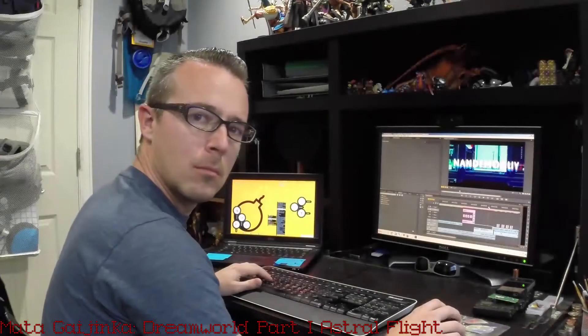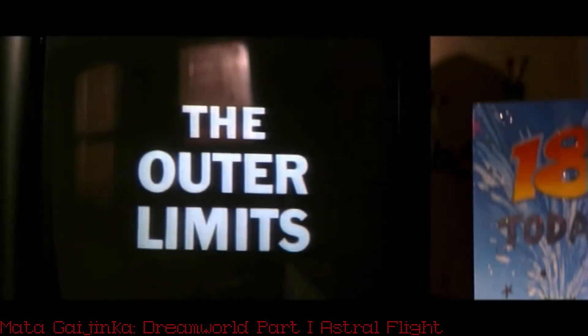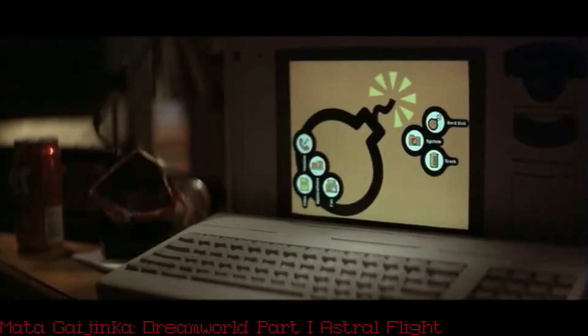For those who stayed to the end, the laptop background may look familiar. During Date's initial meeting with Acid Burn, there's a brief shot where the Zero Cool desktop can be seen.